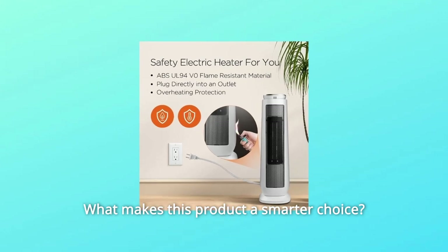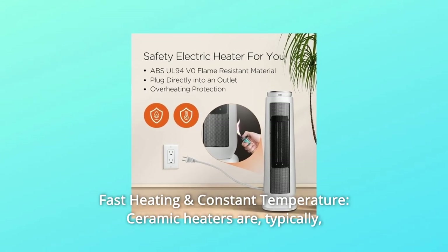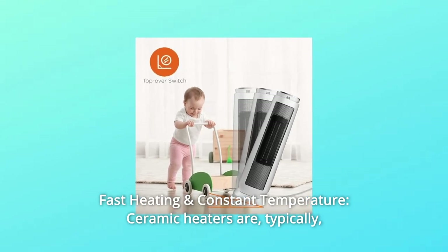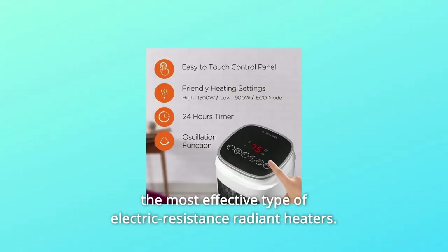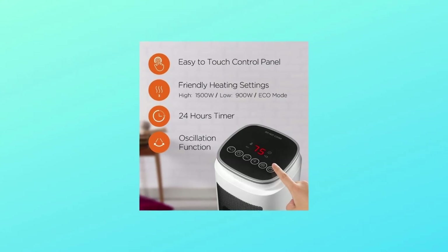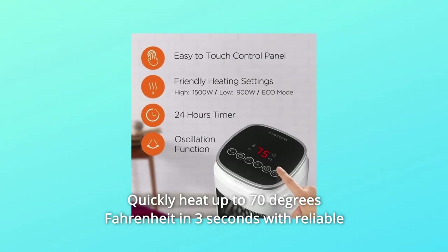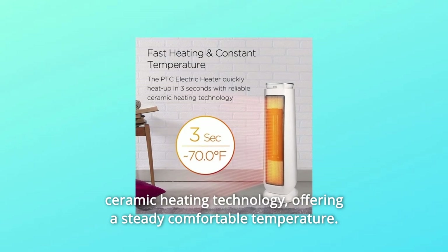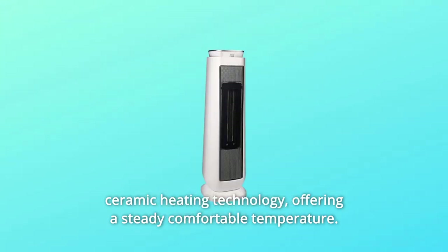What makes this product a smarter choice? 1. Fast Heating in Constant Temperature — ceramic heaters are typically the most effective type of electric-resistance radiant heaters. This unit quickly heats up to 70 degrees Fahrenheit in 3 seconds with reliable ceramic heating technology, offering a steady, comfortable temperature.